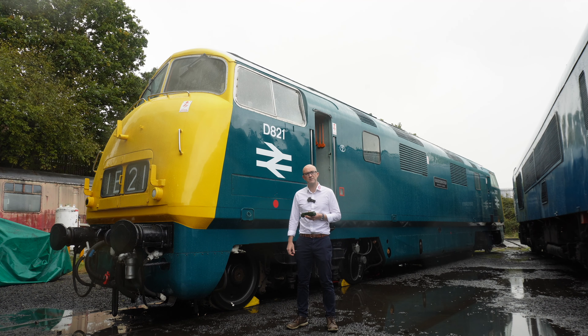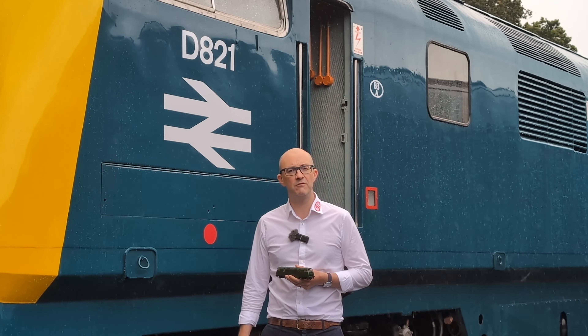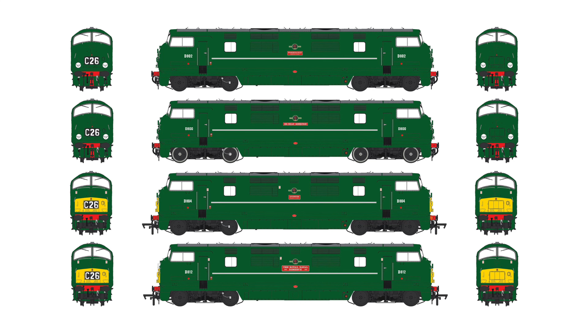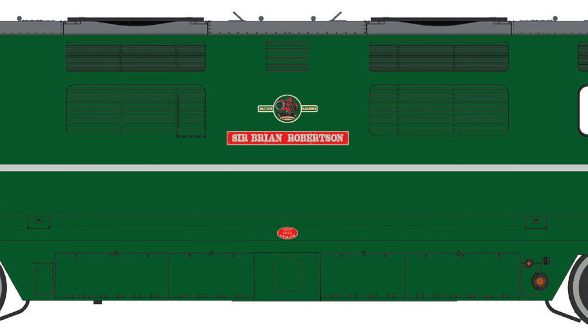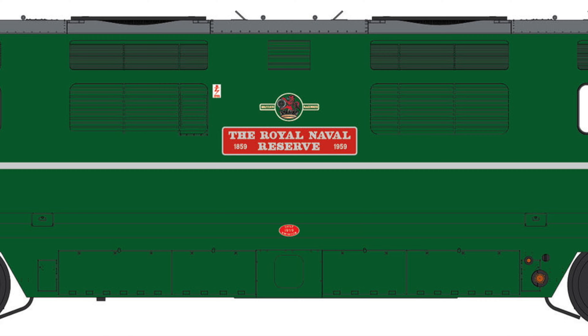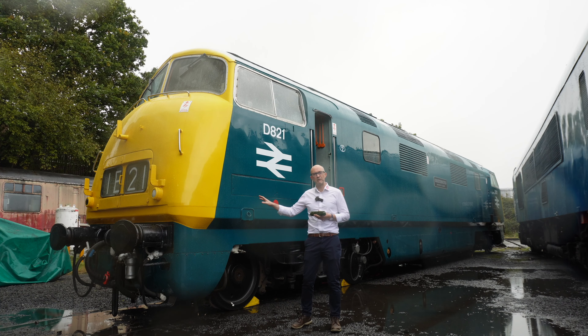As you can see, we've got the first engineering prototype of the Class 42 and we're really pleased with what we've got so far — it's very promising. In terms of liveries, there are going to be four different liveries for Rails of Sheffield on their exclusive editions: four different green ones, either in plain green or with a small yellow panel, covering D800 Sir Brian Robertson, D802 Formidable, D812 Royal Naval Reserve, and D808 Avenger.